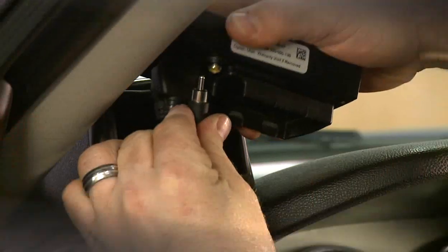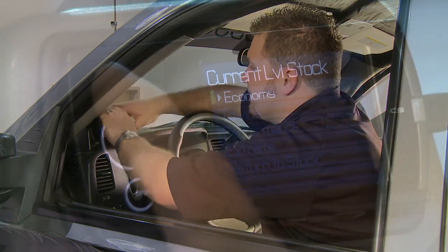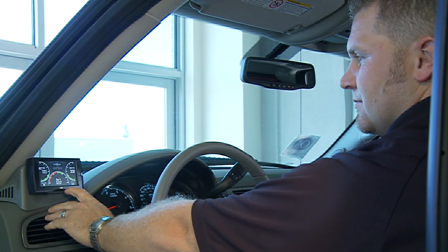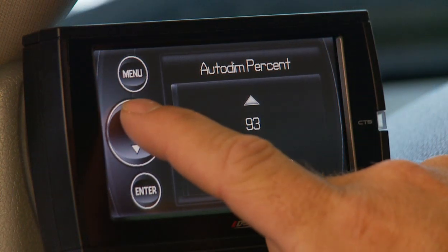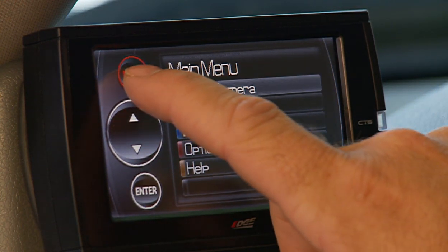Both the Attitude CS and CTS models feature full-color, high-resolution screens. The CS has a 2.4-inch button-controlled screen, while the CTS model features a 4.3-inch touchscreen. Both have a light sensitivity meter that will automatically adjust brightness as it gets darker.